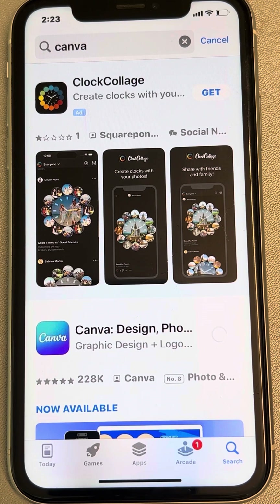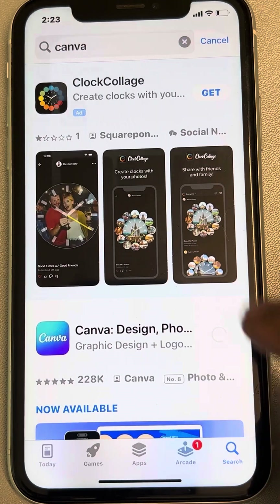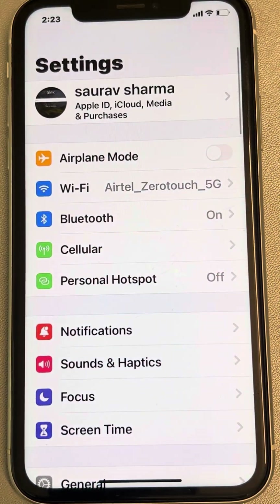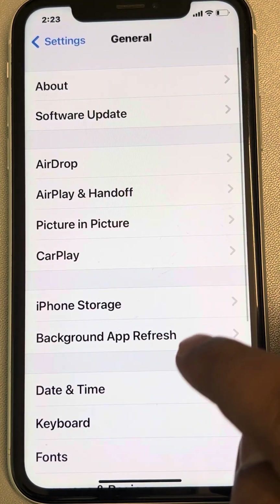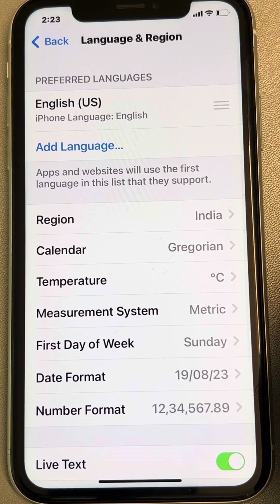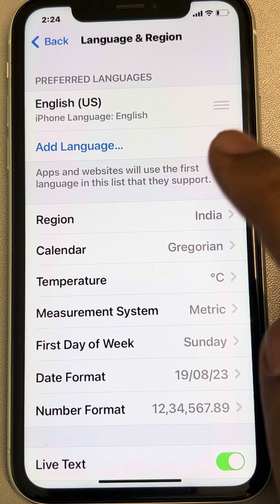Go to Settings, then go to General, then go to 'Language & Region' and tap on it. You need to change the language to some other language and then change it back.